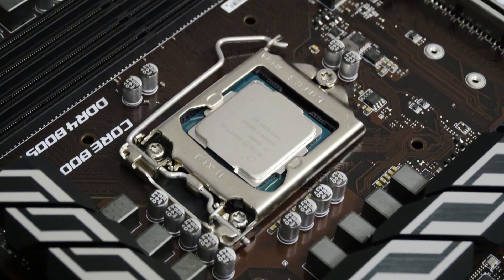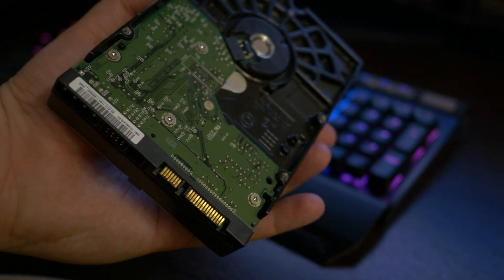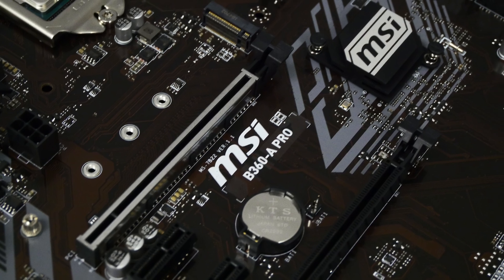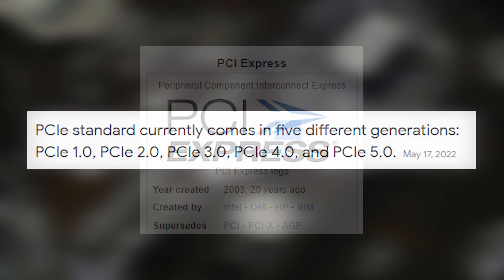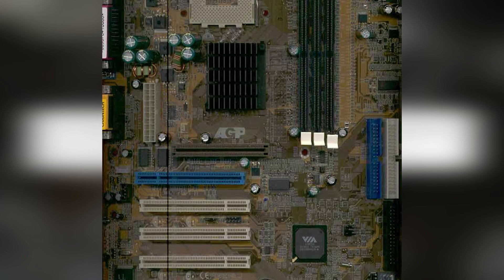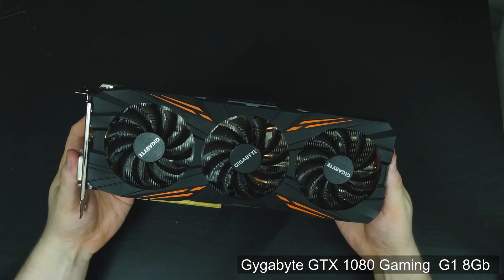Have you ever wondered what is the most compatible PC component? Maybe it's a processor, or a motherboard, or maybe a hard drive? None of these — the most compatible PC component is the graphics card. The graphics card is connected via PCI Express slot. PCI Express has five versions and they are compatible with each other. The first PCI Express version was created in 2003, which means we can connect a modern video card even to an old motherboard released 20 years ago.